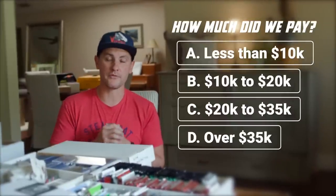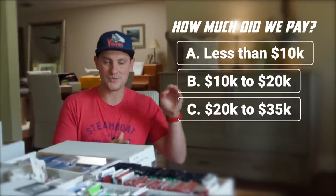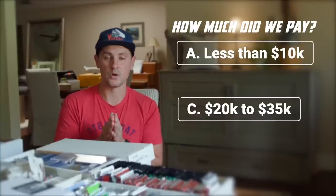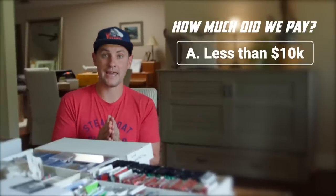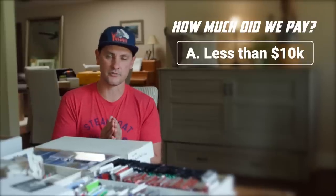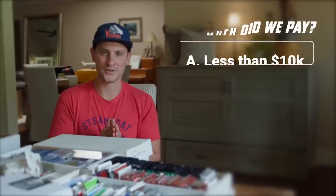So earlier we asked how much we paid for this collection. If you guessed D — wrong. If you guessed B — wrong. If you guessed C — still wrong. We paid $8,200 for this amazing collection from Wendell in a total blind bid. If you guessed A, you guessed correctly.